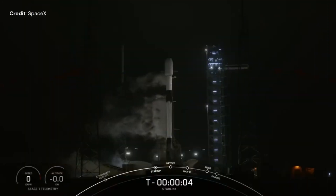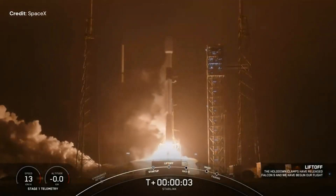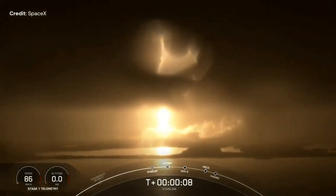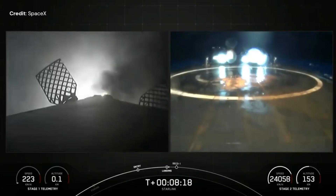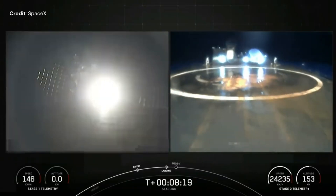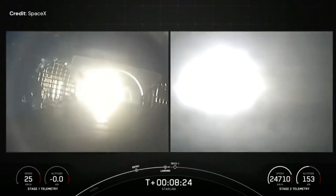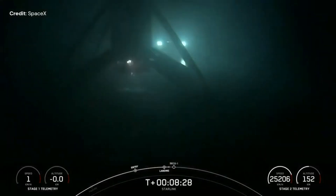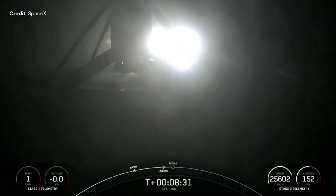On the 18th of November, SpaceX launched 23 Starlink V2 mini satellites to circular low Earth orbit at 530 km altitude, 43 degree inclination, for mission group 6-28, on board a Falcon 9 Block 5 from Space Launch Complex 40 at Cape Canaveral Space Force Station in Florida. The first stage landed 612 km downrange on the drone ship 'Just Read the Instructions', for its 11th time.